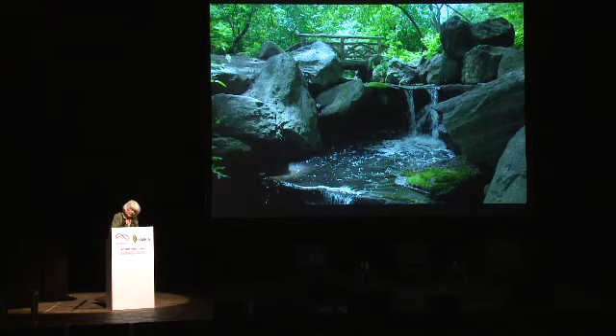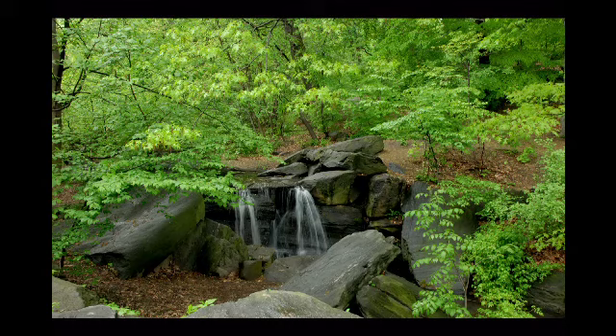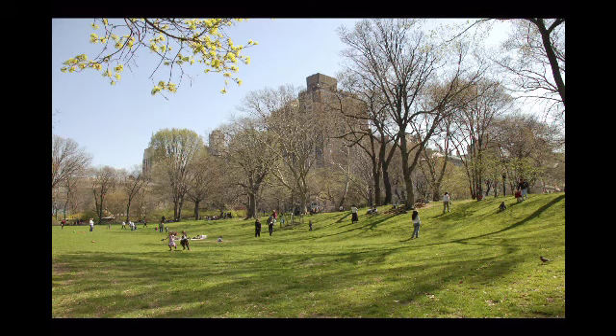Can you believe that all the scenery is man-made and that these streams are artificial? Their water comes from the reservoir in Central Park — the one in the original design — and it's distributed through a system of pipes and concealed valves. The same is true of the beautiful lake. We're having fall in North America right now, and here is an example of the way the landscape's contours were regraded to make a gently rolling meadow.